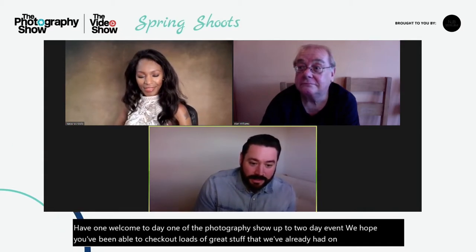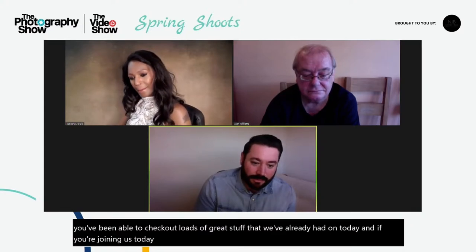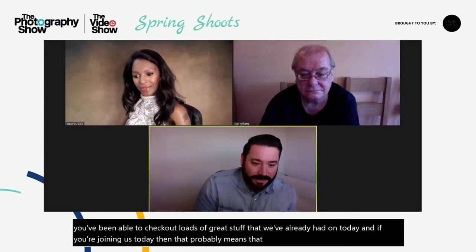Hey everyone, welcome to day one of the photography show of our two day event. We hope you've been able to check out loads of great stuff that we've already had on today. If you're joining us today then that probably means that you are interested in remote shooting.